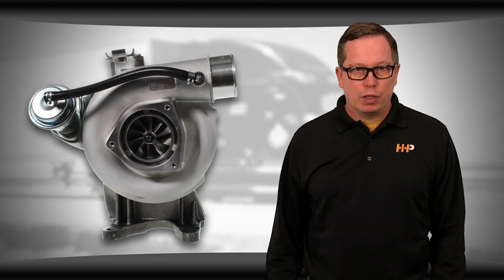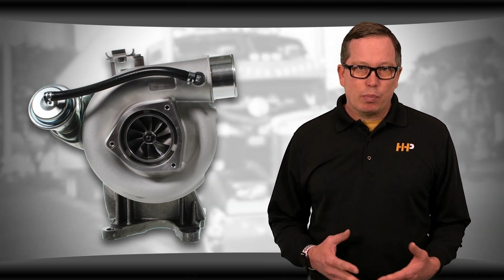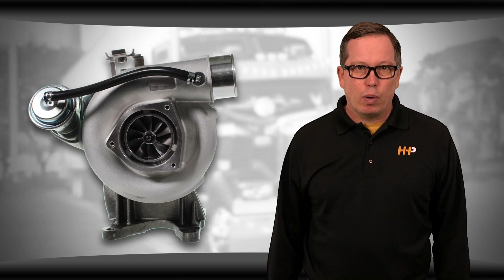As engines have advanced, waste-gated turbos have become less efficient. As emissions requirements have become stricter, the waste gate isn't precise enough to handle the level of performance required on a diesel engine. That's why the VGT was built. VGTs don't have a waste gate that regulates exhaust flow.